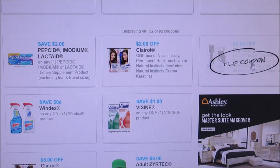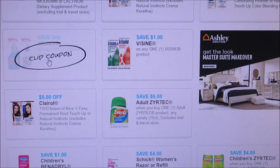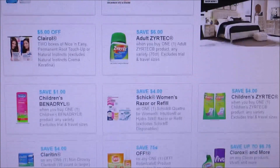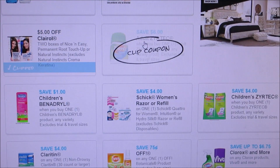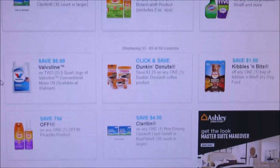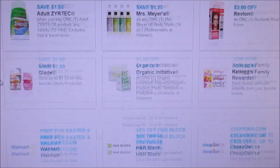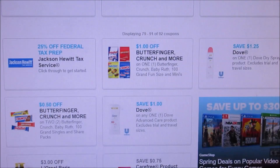They have two dollars off Clear — all coupons — but it's not the biggest deal so I'm not printing those off. There's 50 cents off Windex, a dollar off Visine. There's a five-off-two coupon which I'll print off, six dollars off Zyrtec, a Schick razor or refill coupon, and Benadryl. Other than that there's really nothing to print — today is kind of slow.